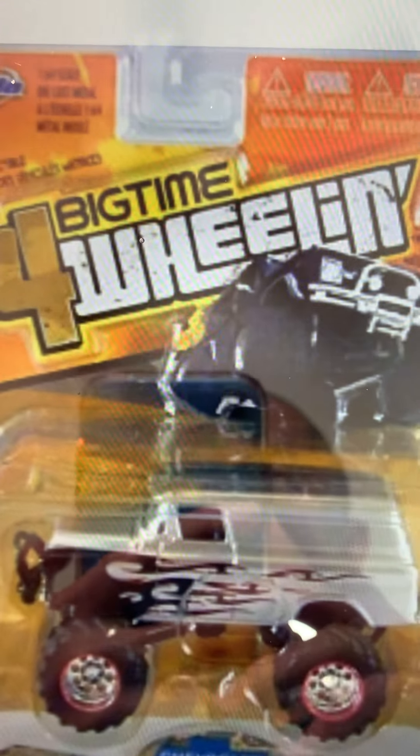I'm gonna show you one of the examples of Jada toys Big Time Four Wheeling. Big Time Four Wheeling is a line made by Jada toys that has monster truck wheels. I already got five of them — Cheyenne, Suburban, Silverado, F-350, and Nissan Titan. Here's a sample of what this looks like. Here's a photo and the logo art.